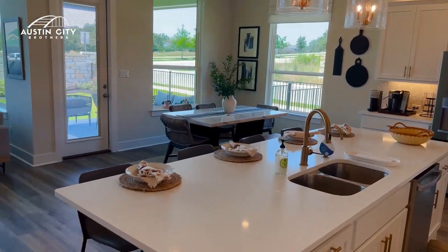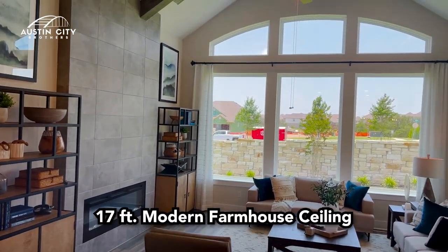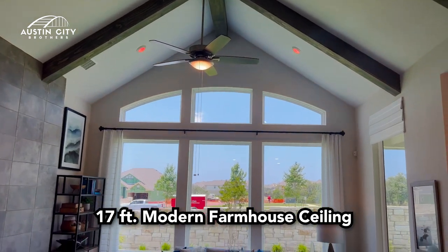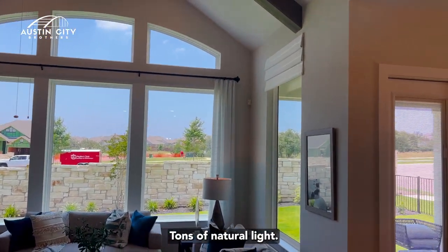There is a very spacious feel in the great room with a 17-foot modern farmhouse ceiling and eight-foot windows from floor to ceiling — tons of natural light.